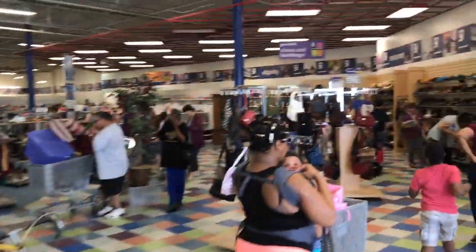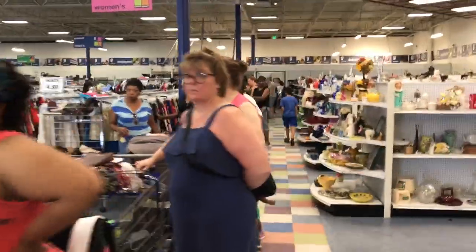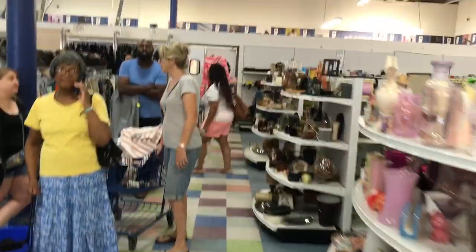All right guys, we are outside of the Goodwill up the street from my house. We about to go ahead and see what we can find. There are a lot of people in here for the 50% off — the line is literally wrapped around the store. Look how long the line is — all the way to the back of the store.